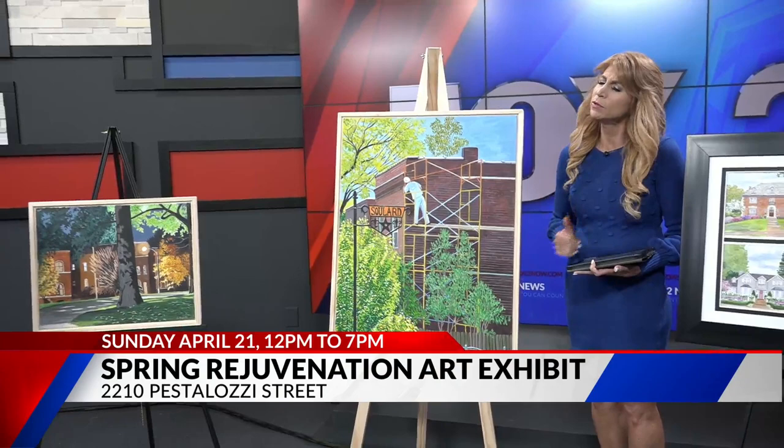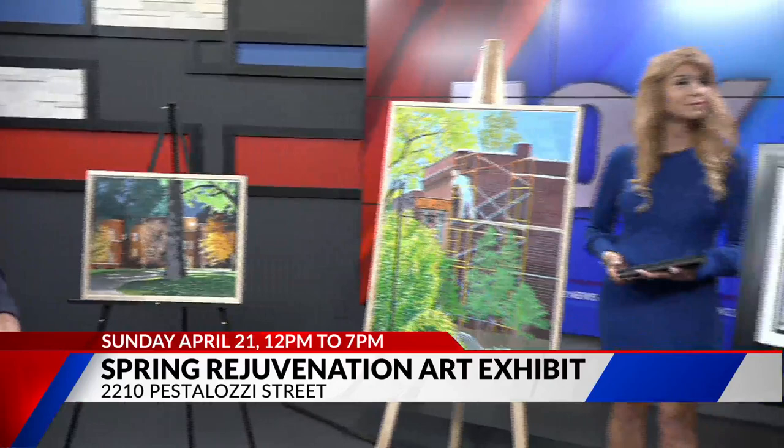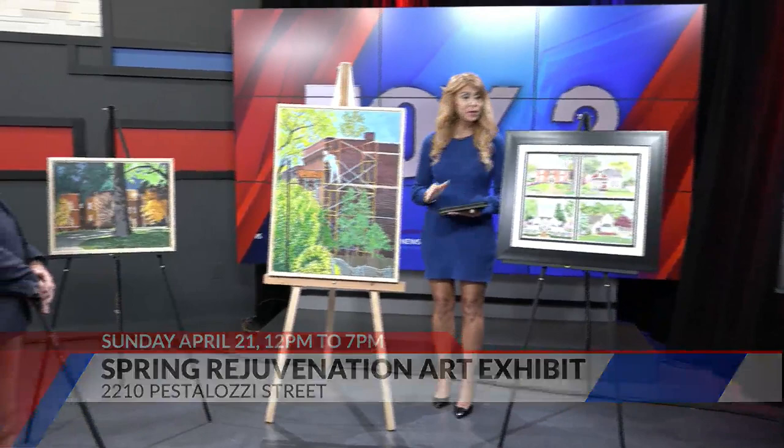Some of the proceeds from the art show are going to go to the Benton Park Neighborhood Association. What will that money be used for? They use it for a variety of things — we have concerts, events, parades, and activities that bring the community together. It's a pretty active neighborhood association.